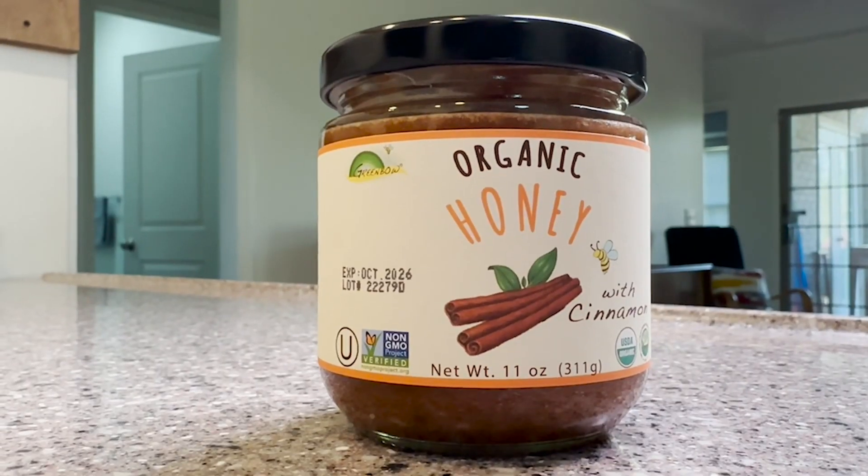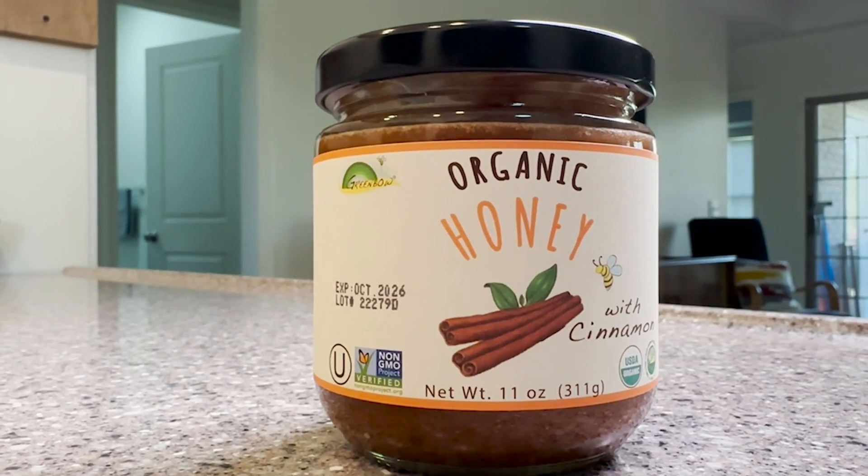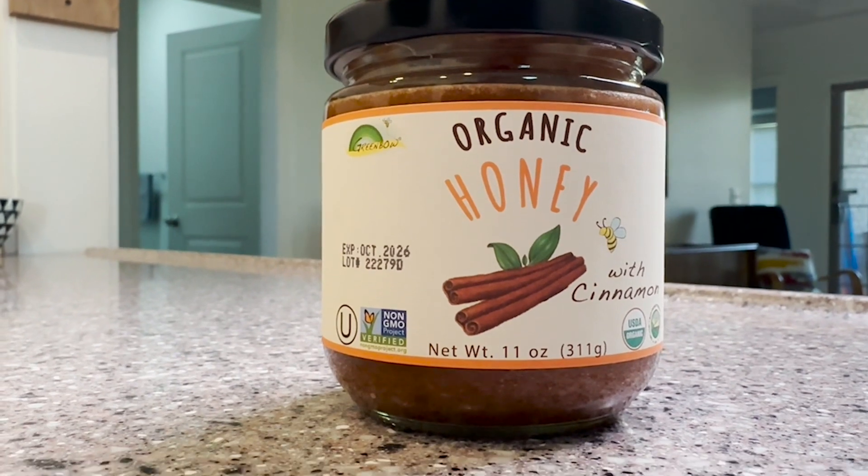I also love that Greenbow is really committed to quality and organic beekeeping and has a high respect for bees and taking care of them. So if you're looking for a quality organic honey with a big burst of cinnamon flavor, definitely check out this one from Greenbow. I have been super happy with the delicious taste, the high quality, and that is my point of view.